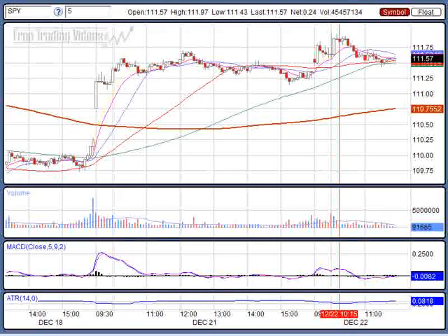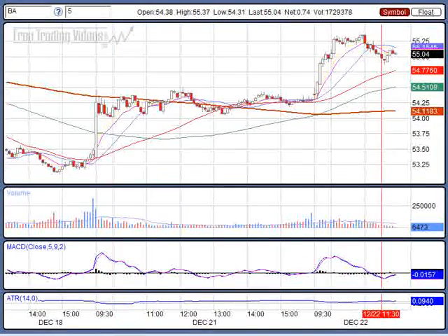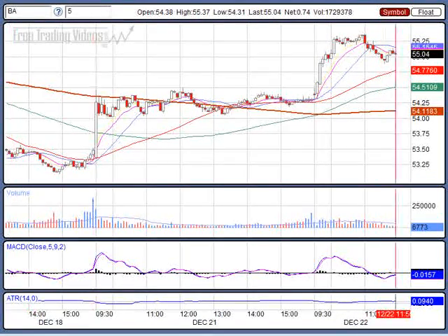Hello Traders, D7 here with freetradingvideos.com. This is the noon report and the markets are bullish. Boeing is doing very well and DuPont doing okay. It looks like Alcoa is sinking on the Dow 30. Let's take a look at the Spiders.